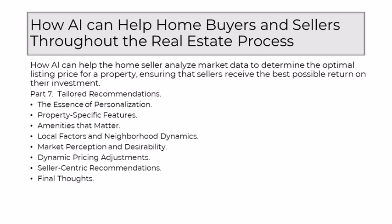AI meticulously considers the property-specific features that contribute to its allure. Whether it's a state-of-the-art kitchen, a panoramic view, or a beautifully landscaped backyard, AI recognizes these unique characteristics and weighs them in the pricing equation. This attention to detail ensures that the optimal listing price aligns with the specific attributes that set the property apart. Beyond the confines of square footage, AI takes into account amenities that matter to potential buyers — from smart home technology and energy-efficient features to luxurious finishes, recognizing the added value these amenities bring.